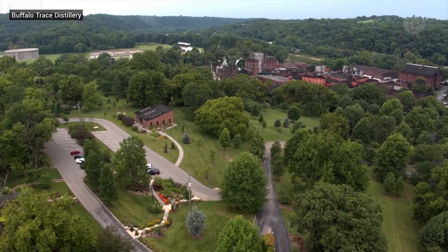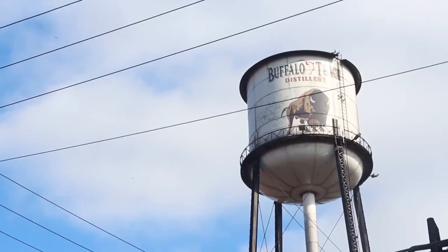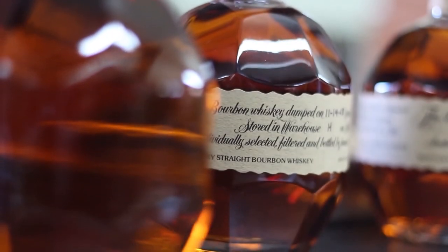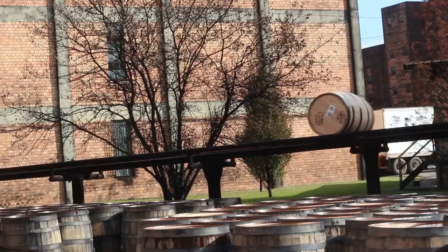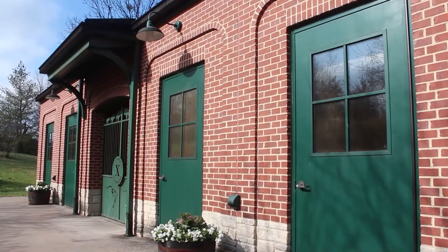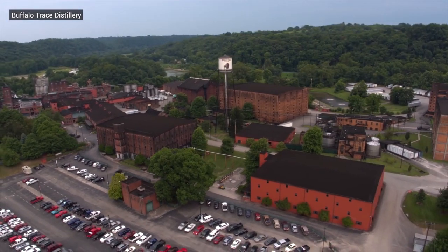The tornado that came through opened our eyes to the fact that Mother Nature kind of rules. She determines a lot of things and we're constantly evaluating what happens when the weather changes. All together, we've got 20 years of experiments lined up. And at the end of that 20 years, our goal is to be able to explain the differences in our bourbon and why they are related to humidity, temperature, air flow, and sunlight. Buffalo Trace plans to continue experimenting in this warehouse for years to come, so they can be prepared to produce good bourbon come rain, sun, or even another tornado.